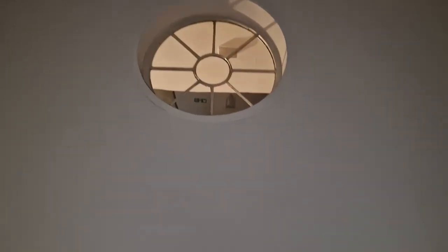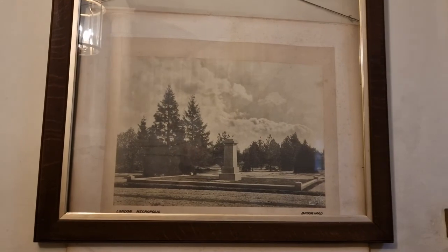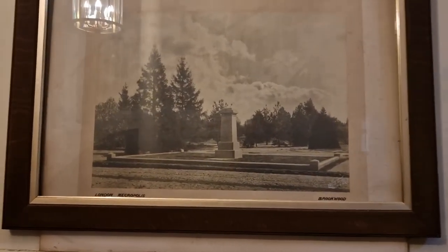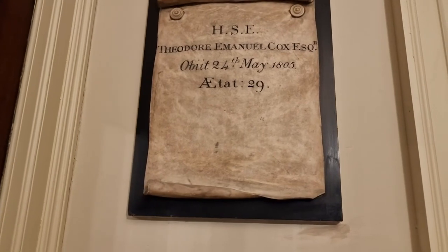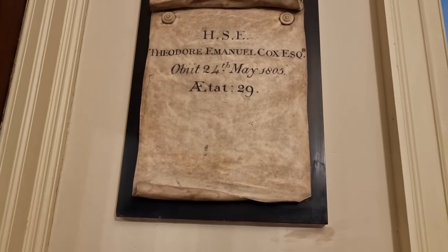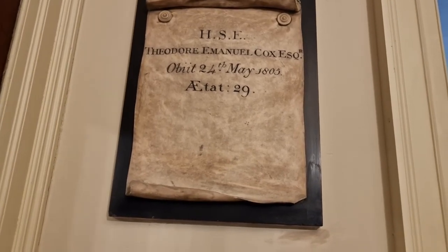It's an interesting church and there's architecture everywhere — like this place is fascinating. Let me turn my flash off. The London Necropolis, Brookwood Cemetery — that'll be where a lot of these parishioners were moved to when burials were banned. A lot of people would have been buried there. Theodore Emanuel Cox, Esquire, died 24th May 1805, aged 29. And luckily there is a toilet in here, so I shall go and use that in a minute.